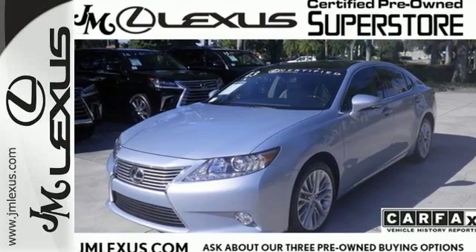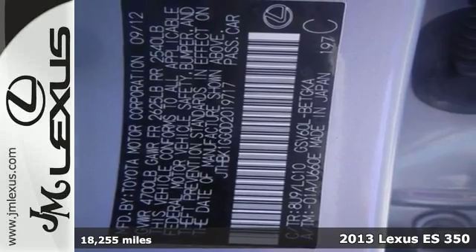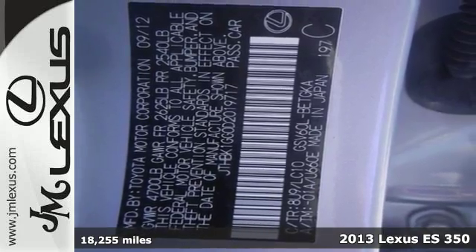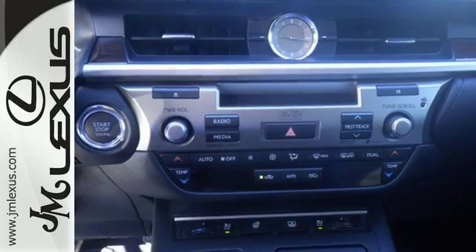It's a 2013 Lexus ES350. The supple ride, velvety yet potent performance, and beautiful interior make this a luxury sedan that you'll never want to upgrade from.